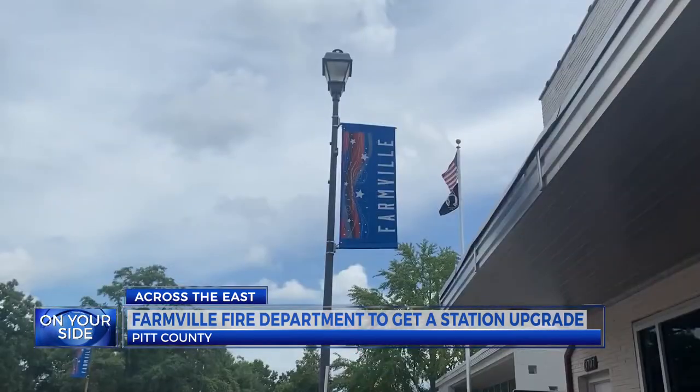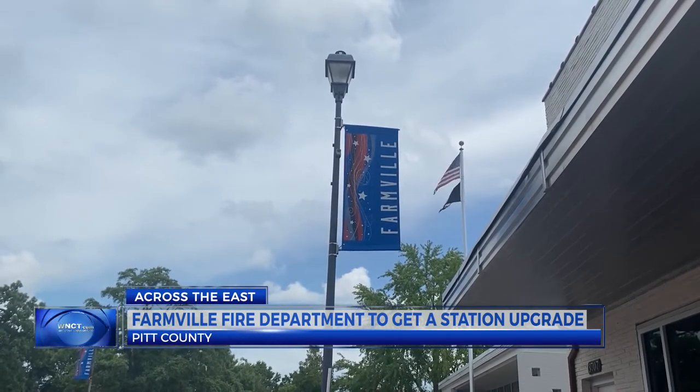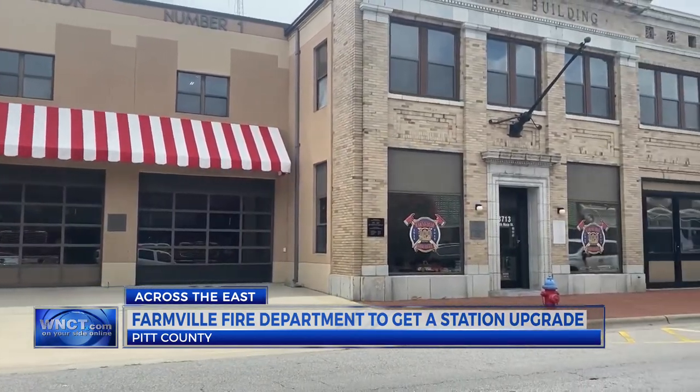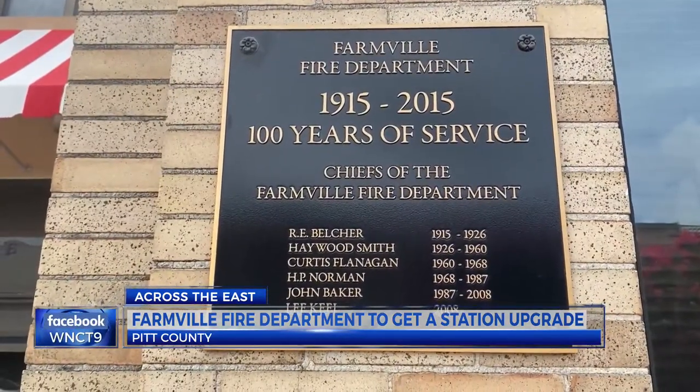A new fire department facility in Farmville is bringing the emergency crews into the 21st century. The current 104-year-old building doesn't have sleeping quarters, showers, and has limited storage. A 10-foot door is also hindering the department's ability to fit an aerial fire truck. The station will be relocated from the main street to the corner of May Boulevard and West Horn Avenue.